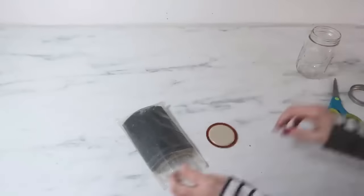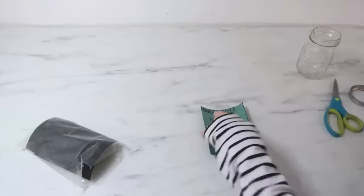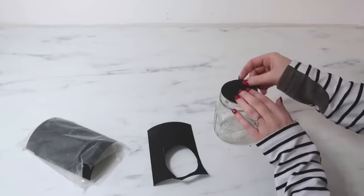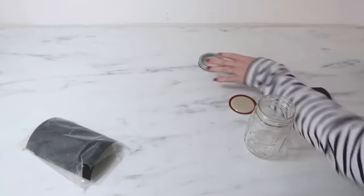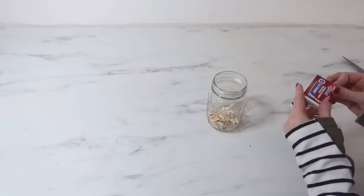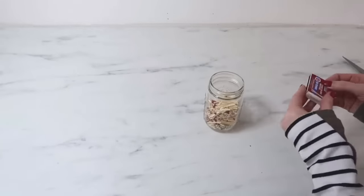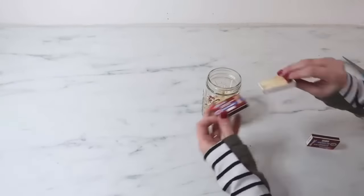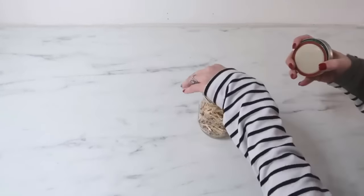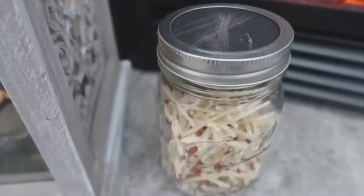Here's a really unique idea — we're going to make a little holder for matches with a striker built into the lid. Trace the mason jar lid onto some sandpaper from Dollar Tree, cut it out with scissors, and then empty matches from Dollar Tree into the mason jar to keep them dry and away from moisture. Put your lid on, the sandpaper on top, and the band around. You just use that sandpaper to strike your matches and all the matches are saved inside.